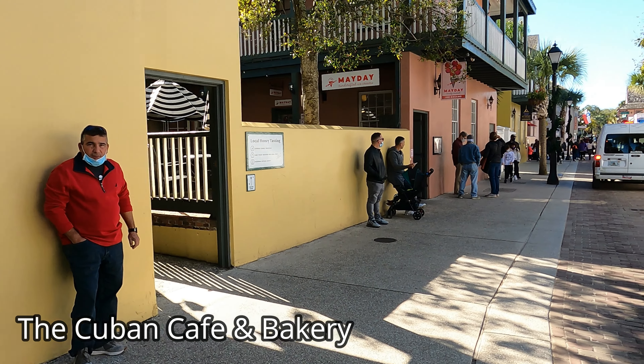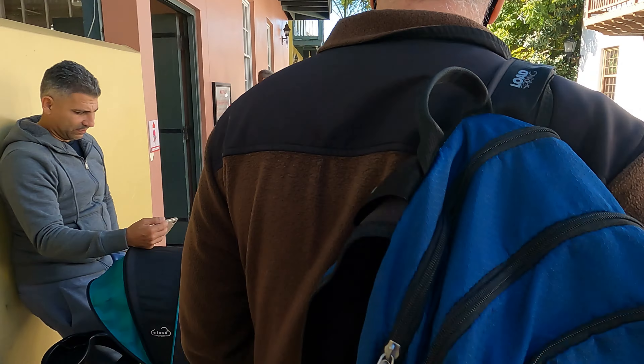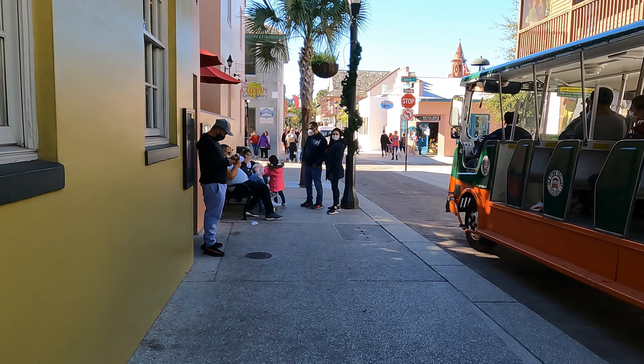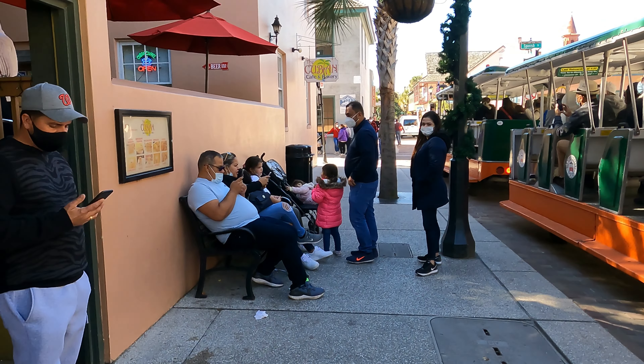The second stop on our food tour is the Cuban Cafe and Bakery, located on the corner of St. George Street and Hippolyta. This place has been a favorite of ours for years. They sell a wide variety of Cuban food and you will not be disappointed with this restaurant.